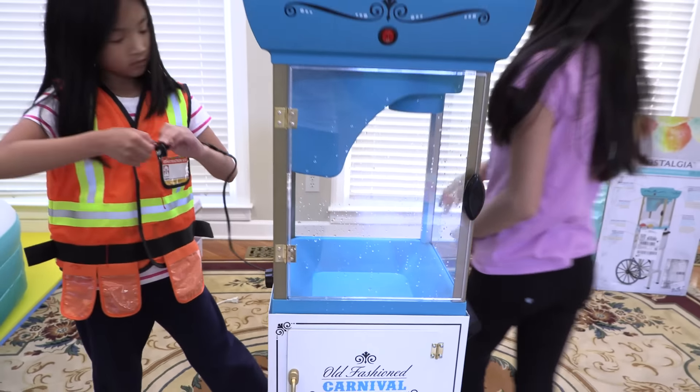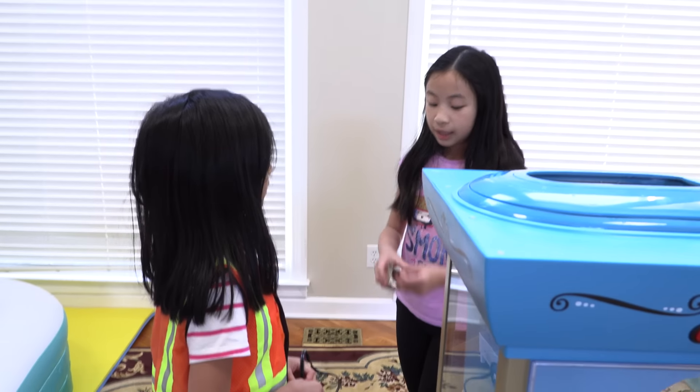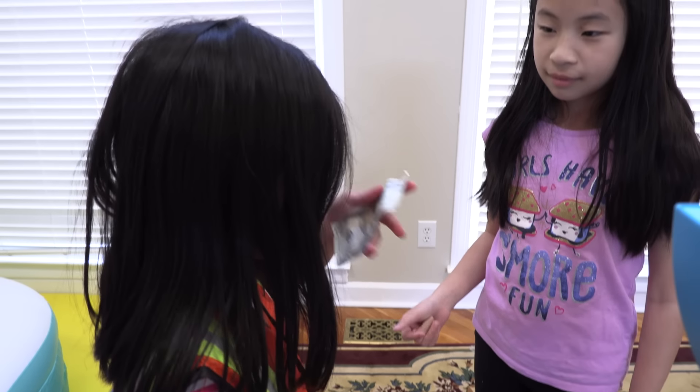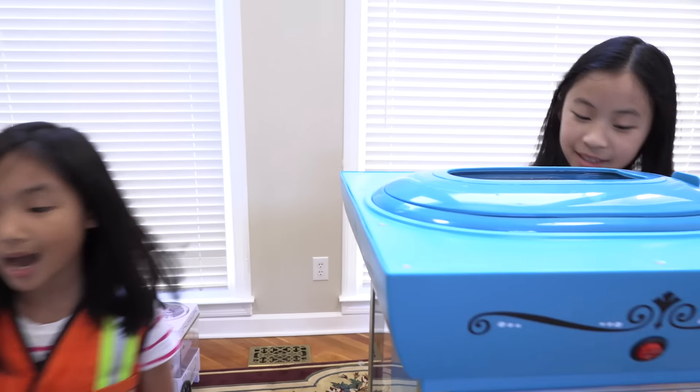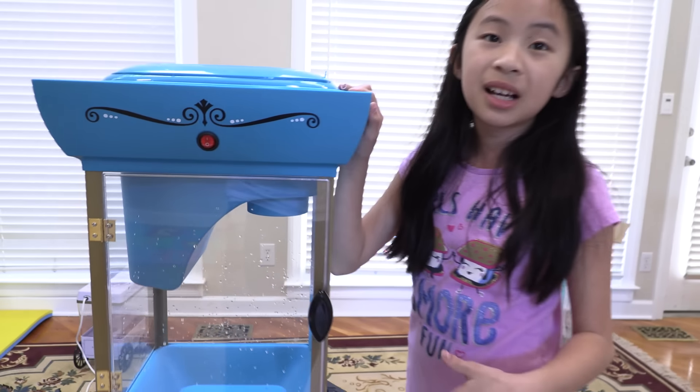How much does it cost to help me build this? It's $20. Here you go. Thank you. You're welcome. Have a nice day. Bye. Bye! I'm so happy this is all done.